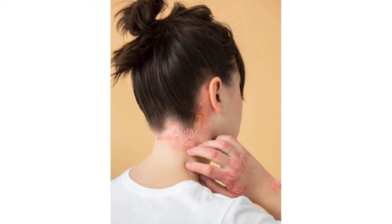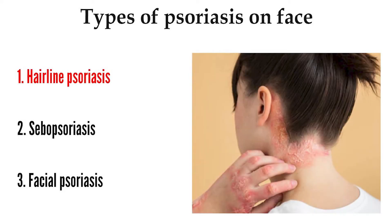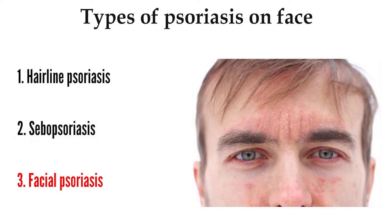Psoriasis on the scalp and hairline often appears as greasy yellow plaques. The three main subtypes of psoriasis that appear on the face include hairline psoriasis, seborrheic psoriasis, and facial psoriasis.